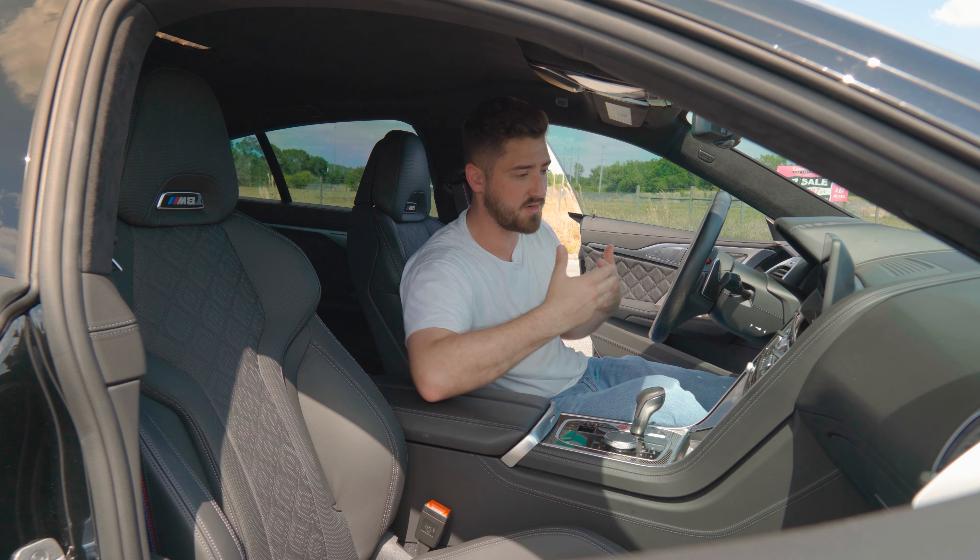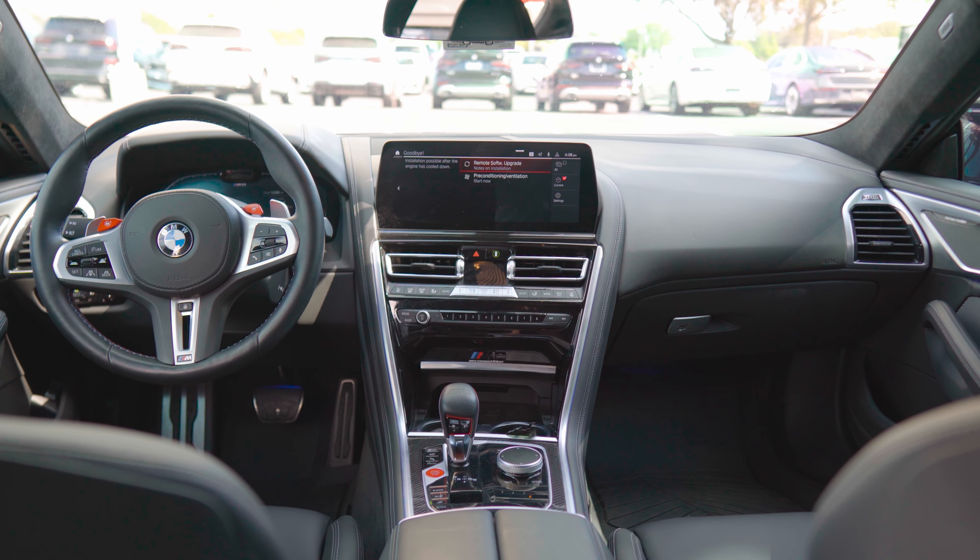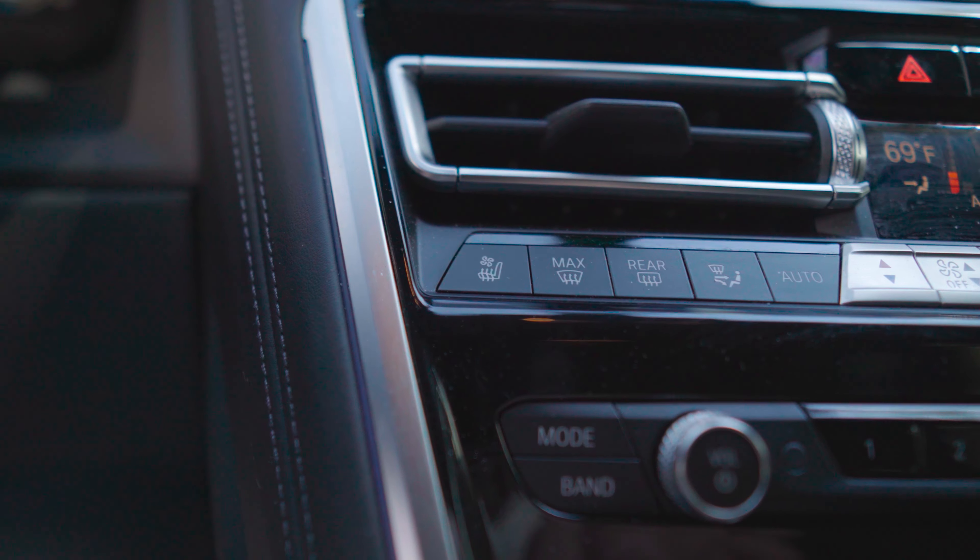You have the iDrive 7 system, which honestly is one of my favorite iDrive systems. I like the cockpit feel where you have all these buttons — it's easy to interact with.